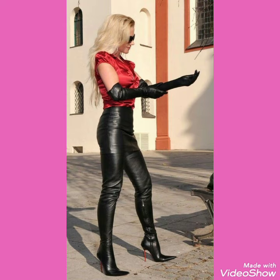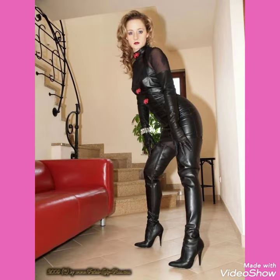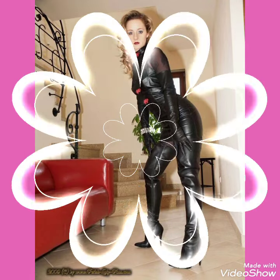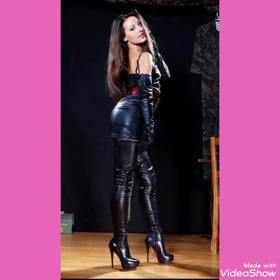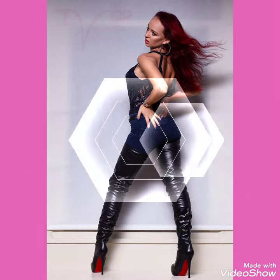then I will tell you the best websites from where you can buy these beautiful collections of leather high heels, long boots and outfits online. But before telling you the websites, please subscribe to my channel, and if you have already subscribed, don't forget to press the bell icon.